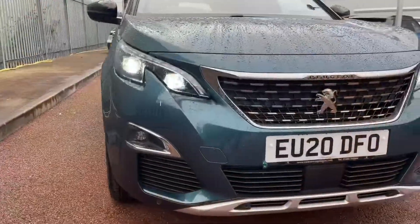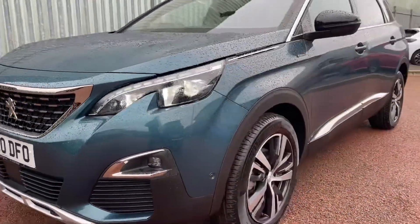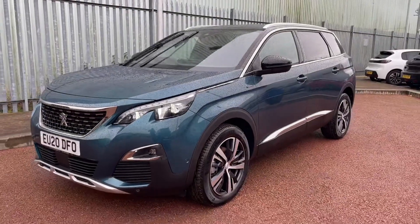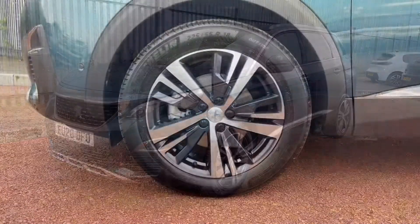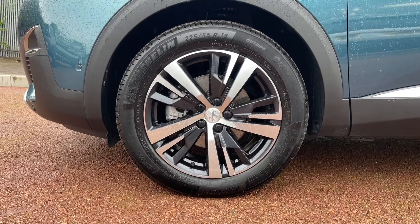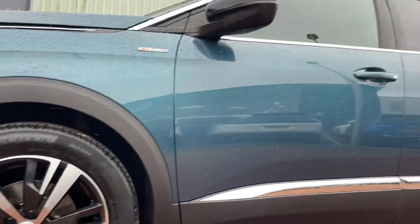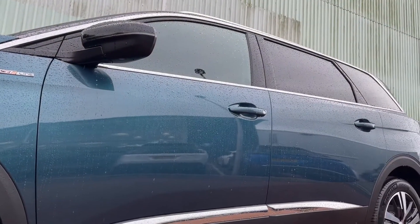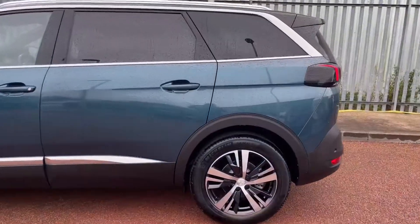Getting straight into the video here, this car is a 2020 plate and it comes with a very, very low 1,103 miles on the clock. It also comes from only one owner and it is in excellent condition. You can see this absolutely gorgeous emerald green paintwork there in perfect condition, with the lovely GT Line badge and GT Line styling all around the car.